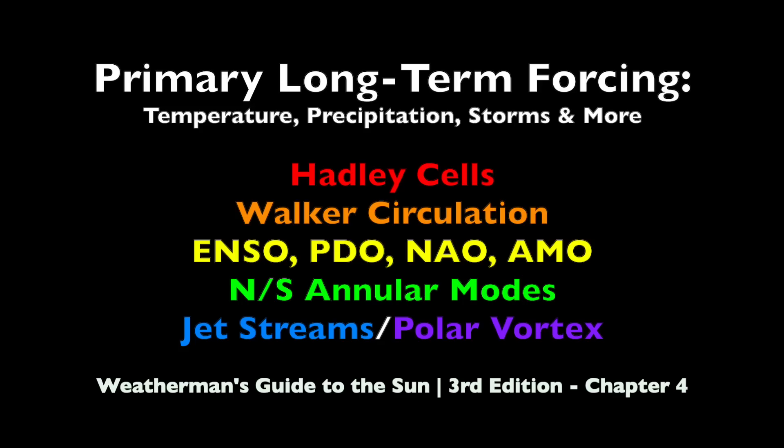To learn more, you can check out our climate playlist listed below. Check out our textbook, Weatherman's Guide to the Sun — everything in this video was from Chapter 4, by the way. And be sure to come back tomorrow afternoon for our short-term forcing video. I'll see most of you in the morning for the daily update as well. Be safe, everyone.